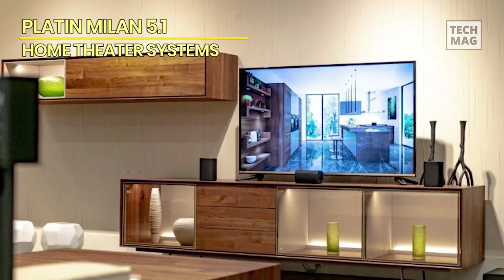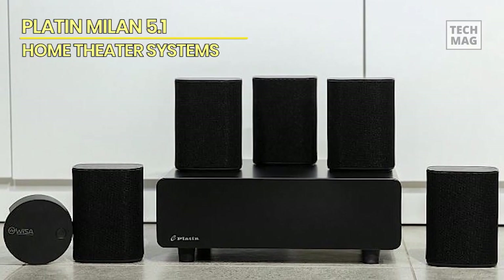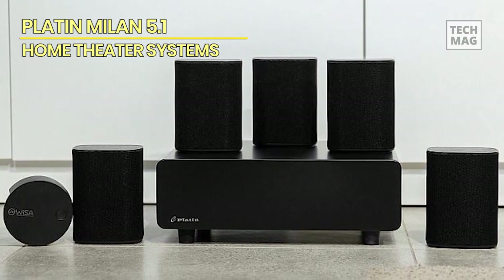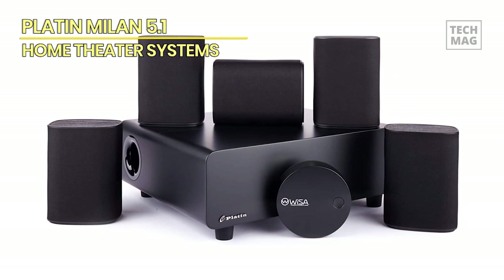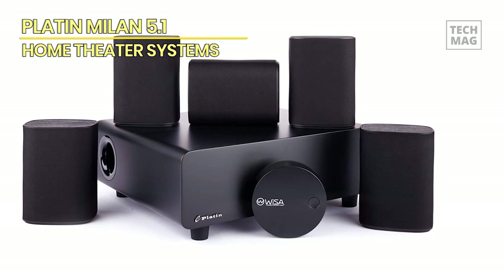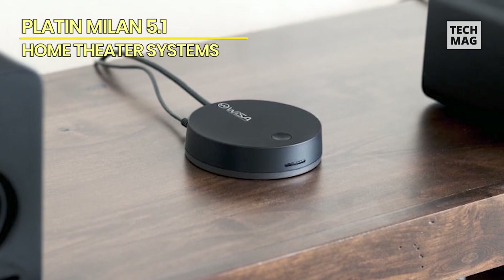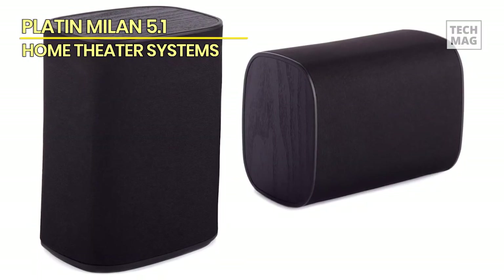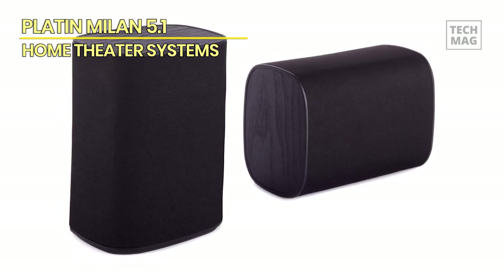The speakers utilize advanced drivers and optimized crossover networks to produce crisp highs, detailed mids, and deep, punchy lows. With a total output of 340 watts, this system can fill any room with high-fidelity audio. Installation is easy, thanks to the wireless design and included mounting hardware. Connect the SoundSend transmitter to your TV and plug in the speakers and subwoofer. The system is compatible with various audio formats, including Dolby Digital and DTS, for a cinematic experience in the comfort of your home.